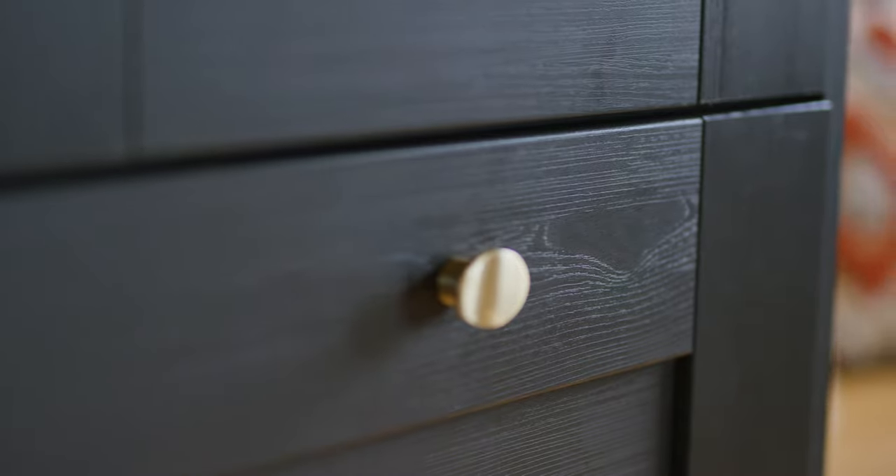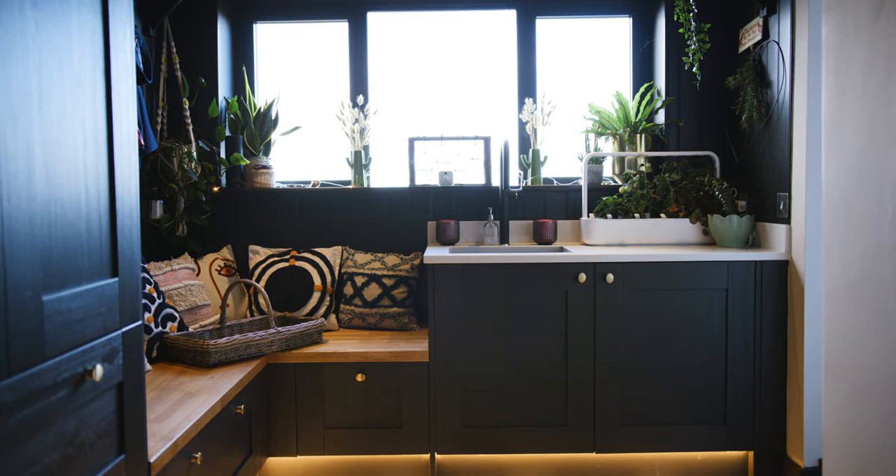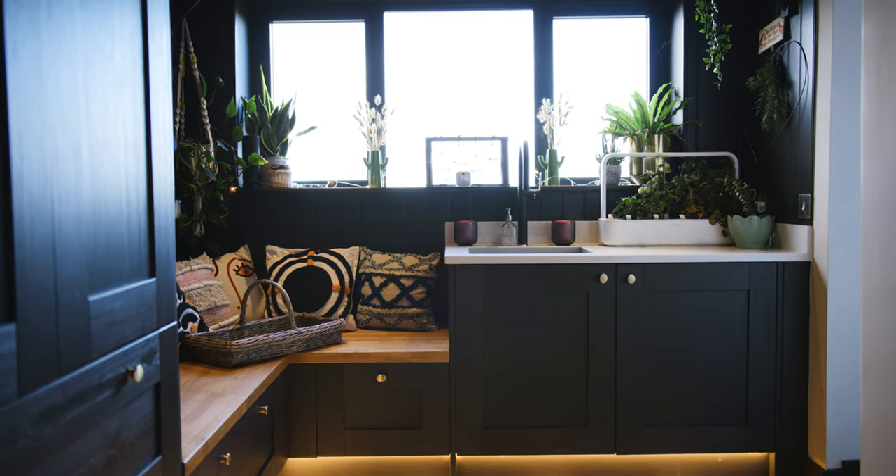Matt Kelly, our kitchen designer, was just great at helping us because I had so many ideas of what I wanted to fit in, and obviously you can't fit everything. He came up with all sorts of ideas of how we could move things around to make things work better — taking our ideas and building upon those to make it into the final design.